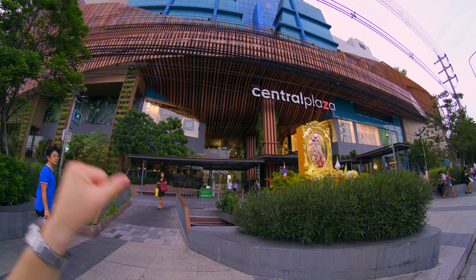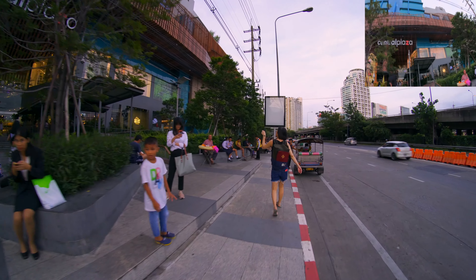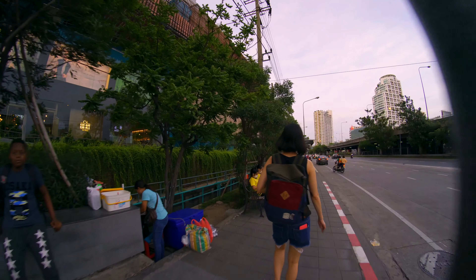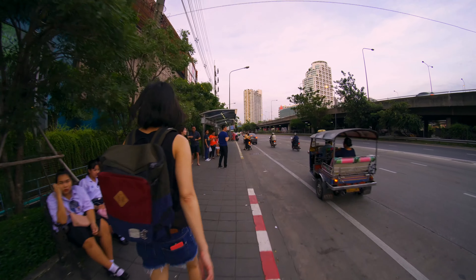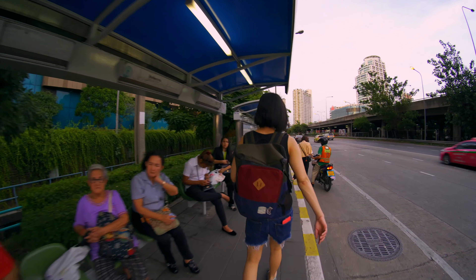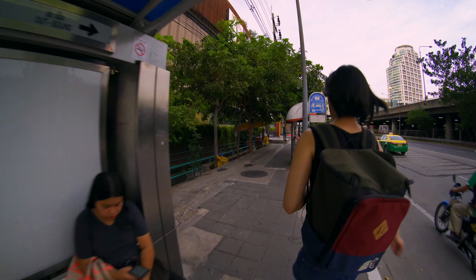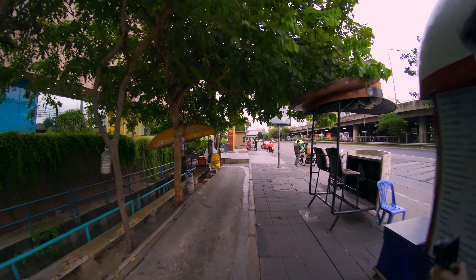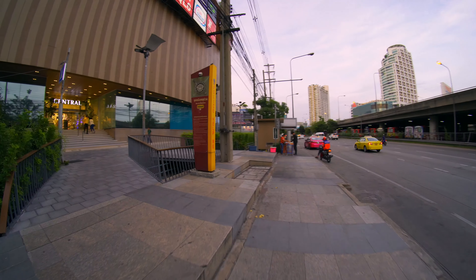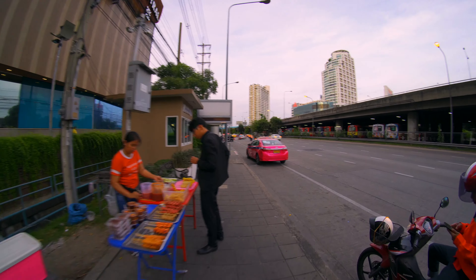The big Centrals in Bangkok are Central World, then Central Rama 9 — which I found out is quite big with the G Tower addition. I'm not sure which is bigger: this Central Rama 3 or Central Lad Phrao. And then there's Central Pinklao, Central Eastgate — or is it Central Festival? And the ones on the outside like Watergate or one of the outer locations.